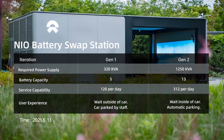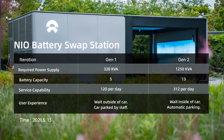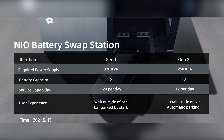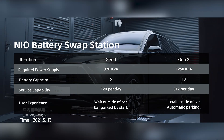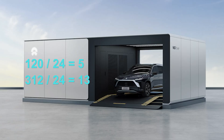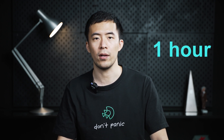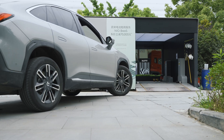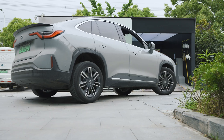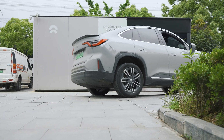According to NIO, the swapping capability for the 2nd gen is 312 batteries per day compared to 120 for its predecessors. If you divide those numbers by 24 hours, you get 13 and 5 respectively. This makes it obvious that both swapping stations are designed around a 1-hour full cycle timeframe. This makes sense because if the wait is longer than 1 hour, charging your NIO at a charger will start to make more sense.